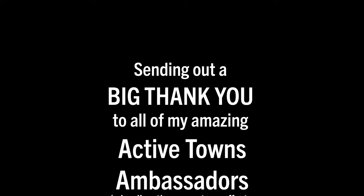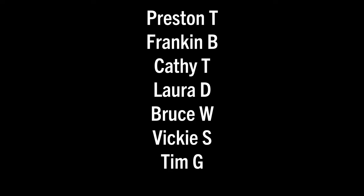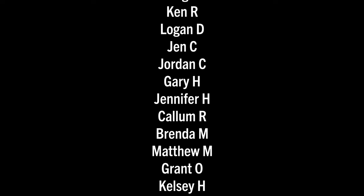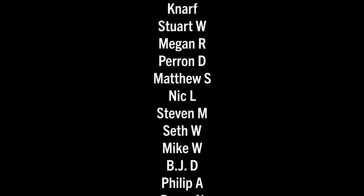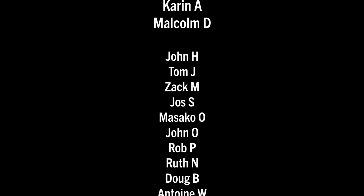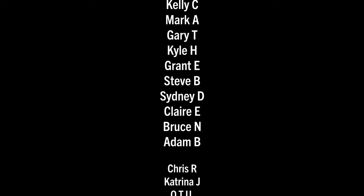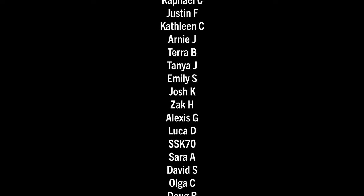Sending a huge thank you out to all my Active Towns ambassadors supporting the channel on Patreon, Buy Me a Coffee, YouTube Super Thanks, as well as making contributions to the nonprofit and purchasing things from the Active Towns store. Every little bit adds up and it's much appreciated. Thank you all so much.